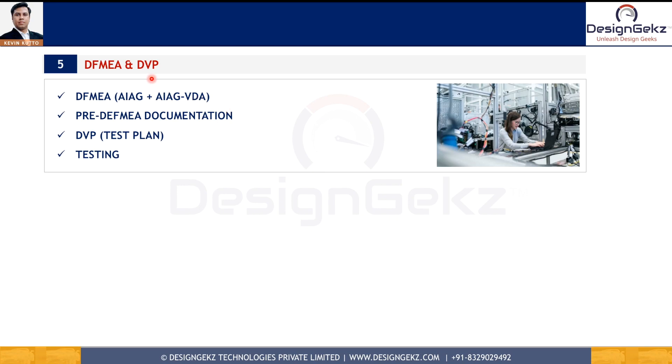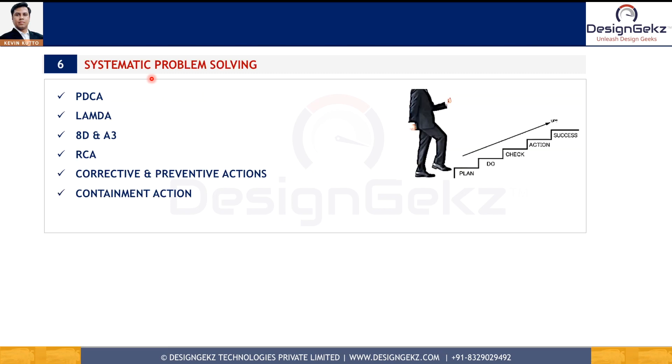The fifth design skill is DFMEA and Design Verification Plan (DVP). This is a very powerful skill for analyzing how a product's function could fail, the impact on the customer and legal requirements, possible root causes of failure, design mitigations, and how to test in order to detect the failure. From DFMEA we also get the design verification plan or test plan for product validation. Two main standards widely used are the AIAG standard and the AIAG-VDA standard.